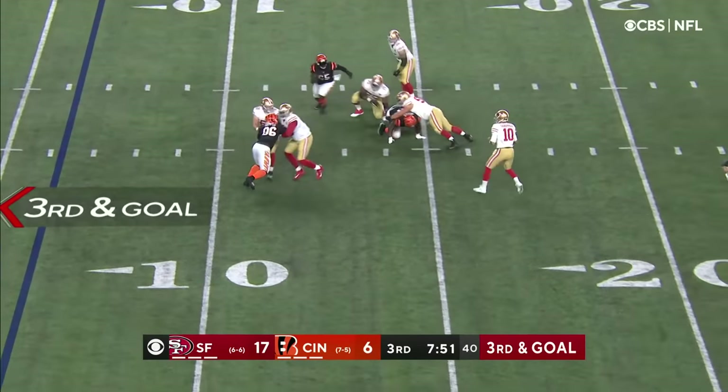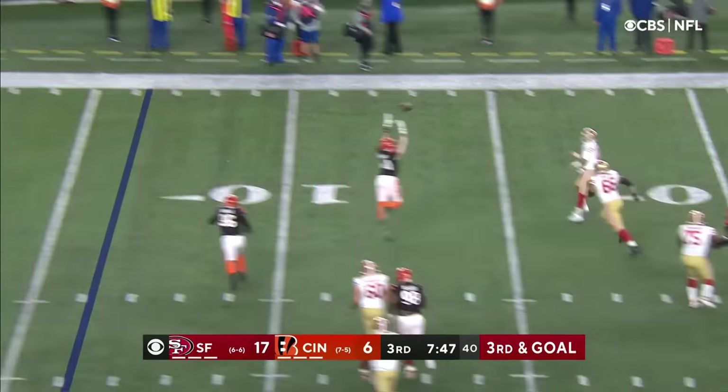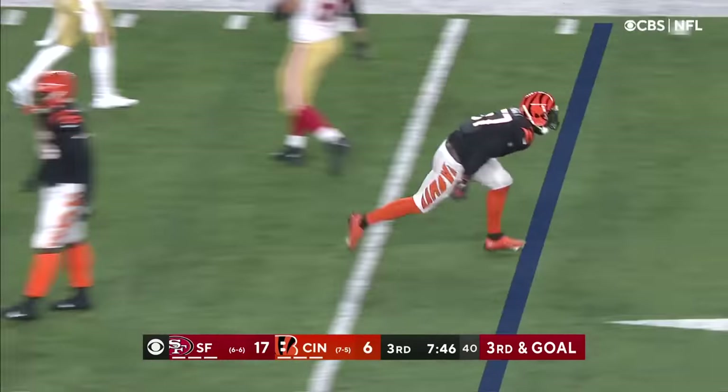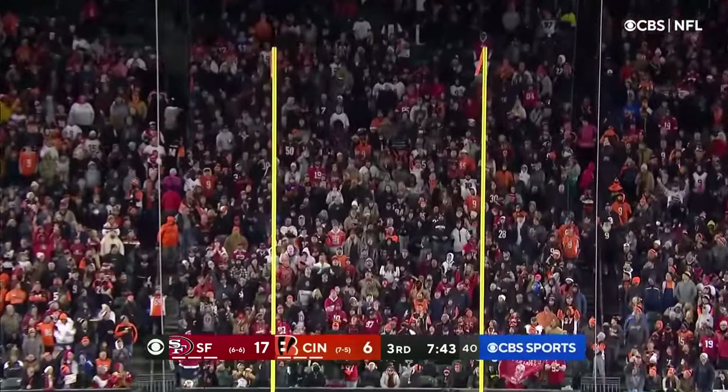Garoppolo with plenty of time, all kinds of time, now rolling and throwing — at the goal line and complete, intended for a use check. Out for the field goal, and it's good.